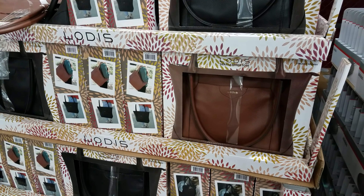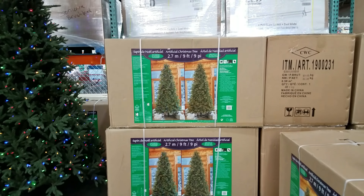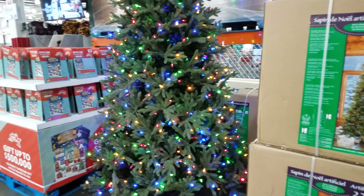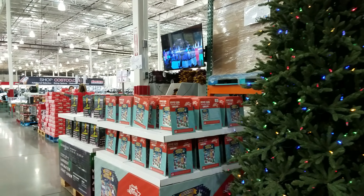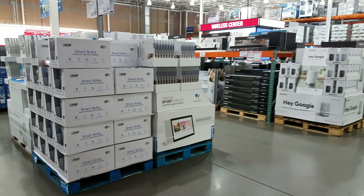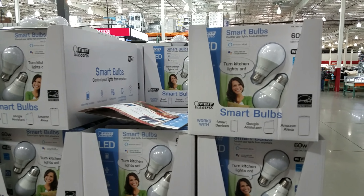We've got a leather tote for $50 - they have black and tan. Christmas tree is $400, it is a nine-foot. I did see a sign outside of Costco that they're going to carry a fresh-cut Christmas tree, which is pretty cool. Smart bulbs are $25 - LED, turn the kitchen light on.